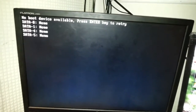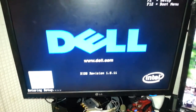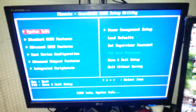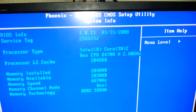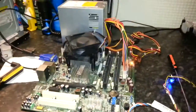POST beep - going into the BIOS with F2. We've got it: 2 gigs of RAM, Core 2 Duo E4700, 2.6 GHz. We are good! Let's try the hard drive.